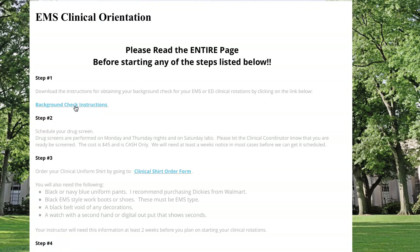Step one is to get your background check. Click the link and you can order it from the website. We list this first because it can take two to three weeks — even longer if you've lived in multiple states or outside the country. Step two is to schedule your drug screen. We offer drug screens at the school usually twice during the class; the cost is $40 cash. Step three is to order your clinical shirt by clicking the order form link on the website.